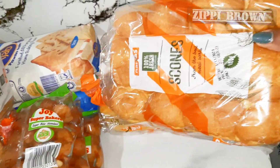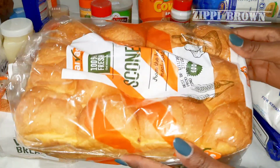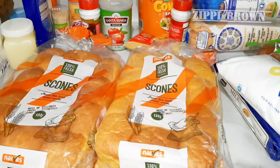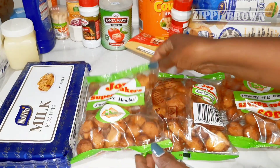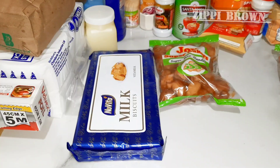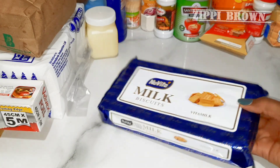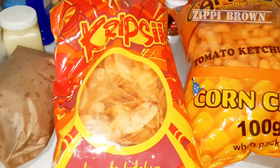Next I got T-scones, two packs of them, and each was going for 75 shillings. Next are these Super Bite mandazi — I got three packs of these, each going for 52 shillings. Next I got these Novita biscuits for 169 shillings. I love these biscuits!